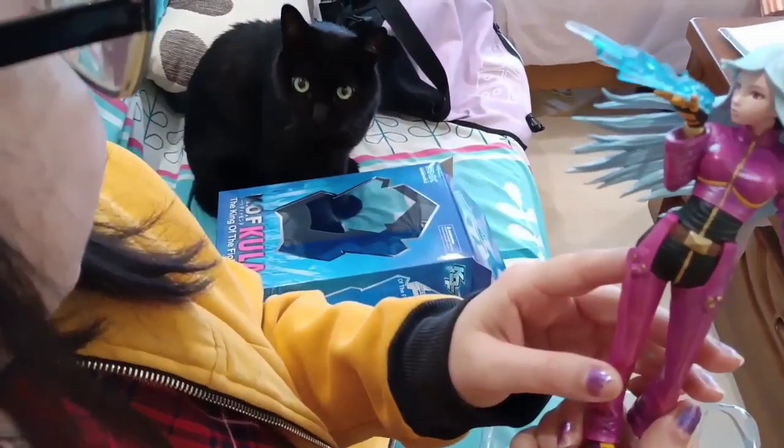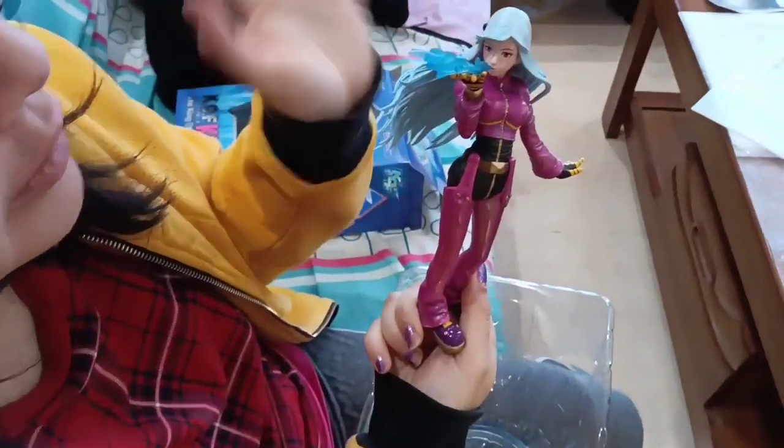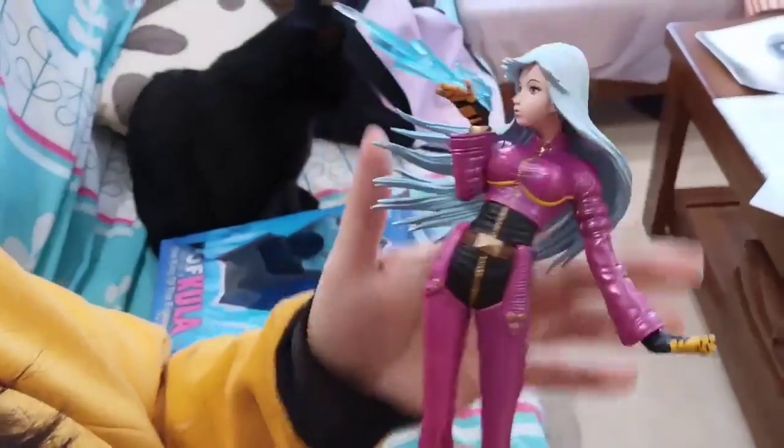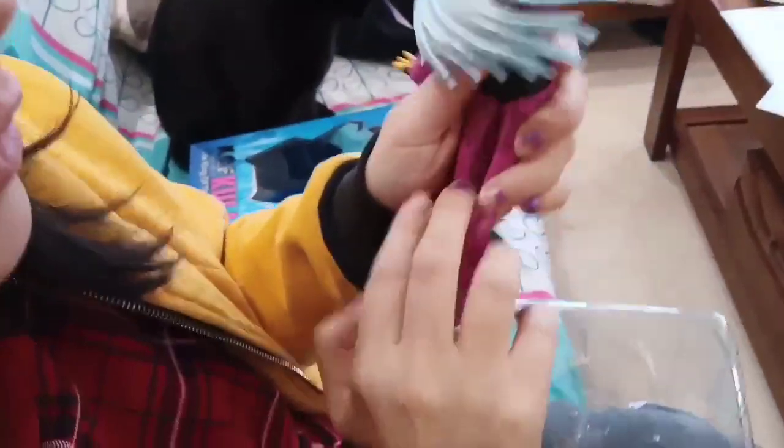I got this Kula expecting it to be ugly, especially the face, but the details in the clothes, the hair — everything is so beautiful.